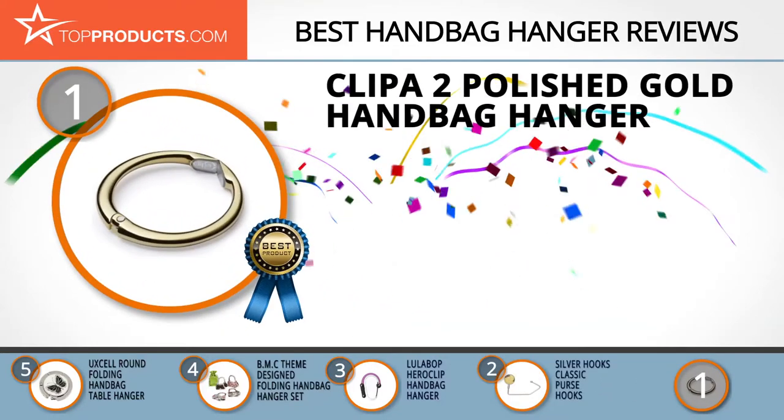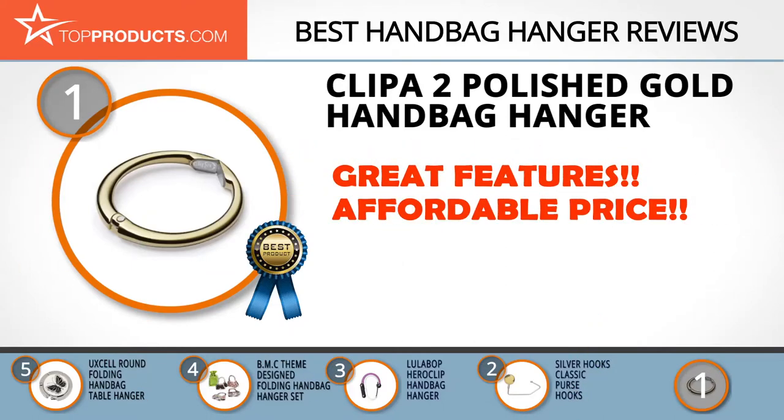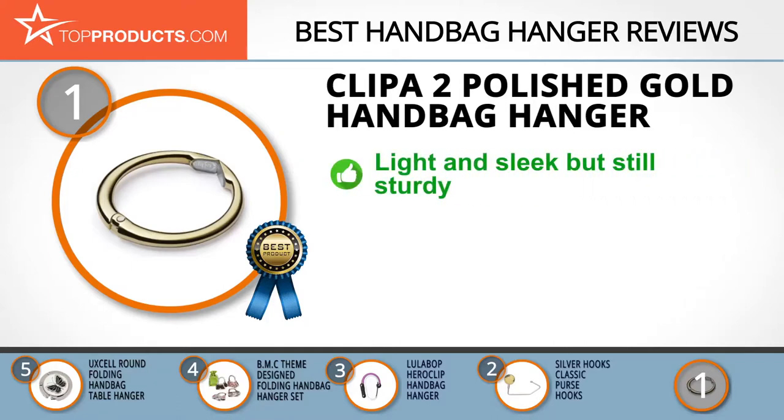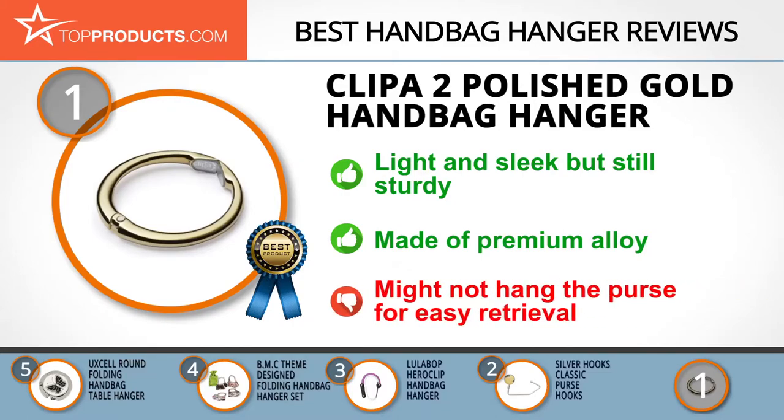At number one is the Clip-A two ring-style handbag hanger, offering a great array of features at an affordable price. The Clip-A two polished gold handbag hanger is light and sleek but sturdy enough to support purses of up to 33 pounds. Made of premium alloy, it can last for years without tarnishing, and its ability to open wide makes it ideal for use on wide tables, counters, or rails. One downside is that retrieving your purse is not very easy.